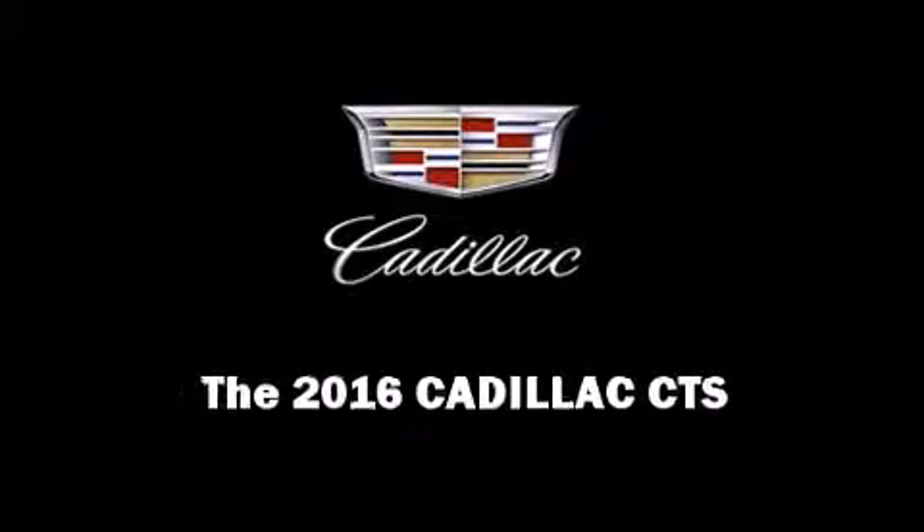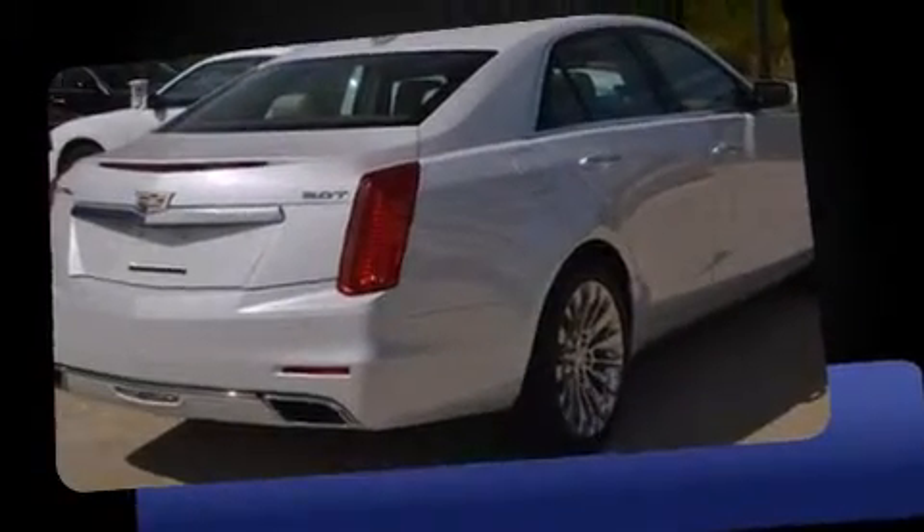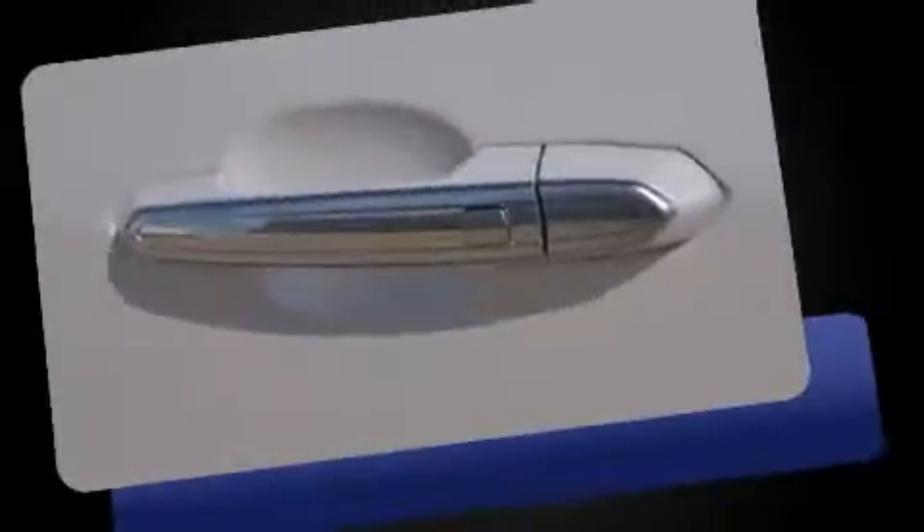Introducing the 2016 Cadillac CTS. It features all-wheel drive versatility, an automatic transmission, and a two-liter four-cylinder engine. A turbocharger is also included as an economical means of increasing performance.